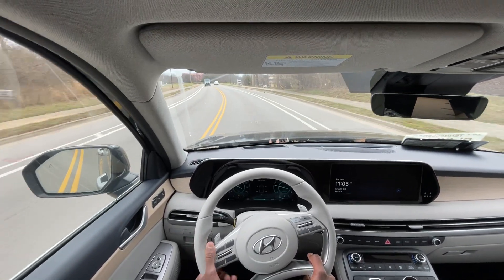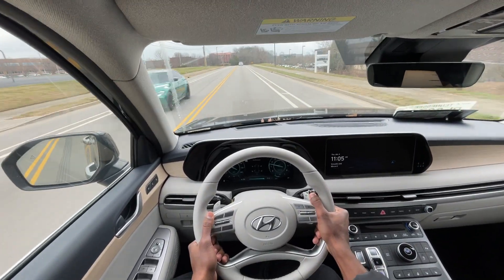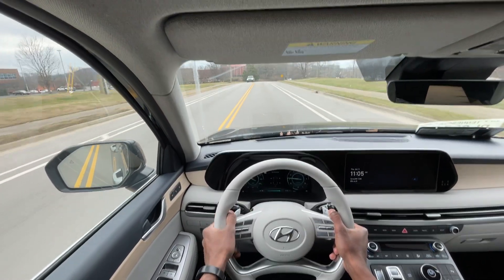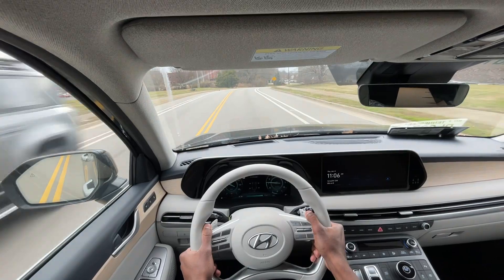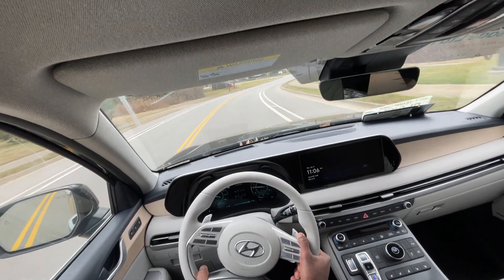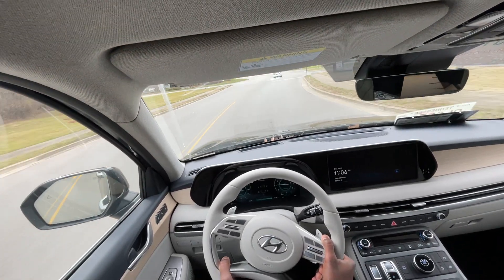So far, even with these 20-inch alloy wheels, there's not a lot of road noise here, which is pretty impressive. It's a nice, comfortable ride — nice and solid, not necessarily overly plush, but comfortable. I still enjoy driving this.